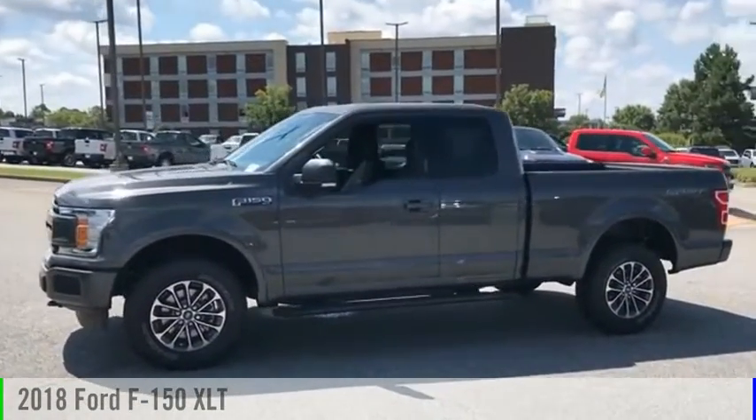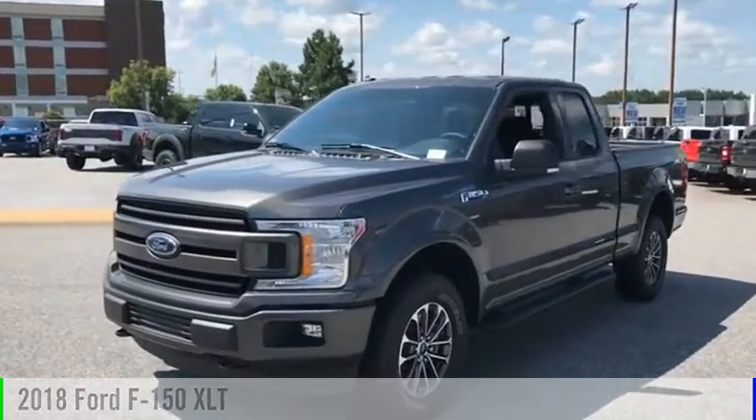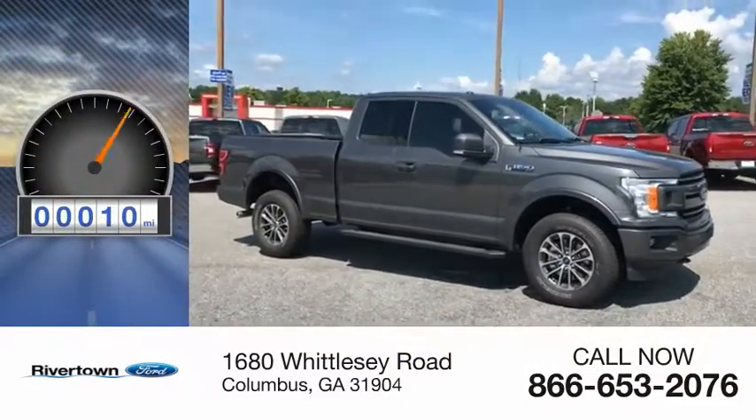Stop by and take a look at the 2018 F-150. This vehicle is powered by an 8-cylinder and comes with an automatic transmission. This vehicle has less than 100 miles.